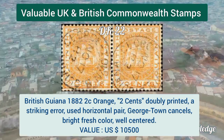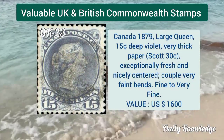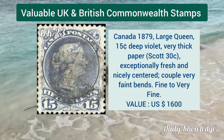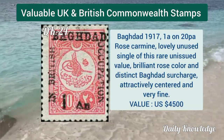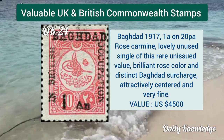British Guiana 1882, 2 cent orange — the 2 cent is double printed, a striking error horizontal pair. Canada 1879 large queen, 15 cent deep violet, very thick paper, fresh and nicely centered. Baghdad 1917, 1 anna on 20 paisa rose carmine, unused single.